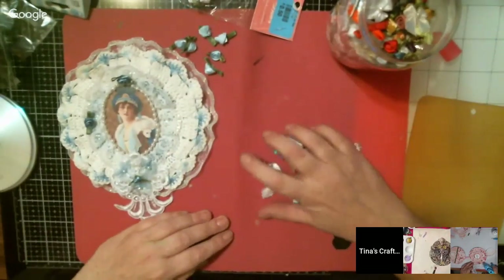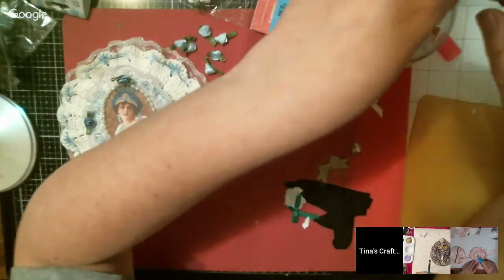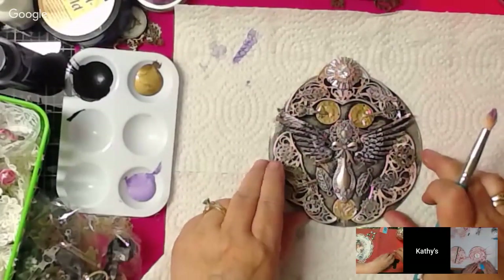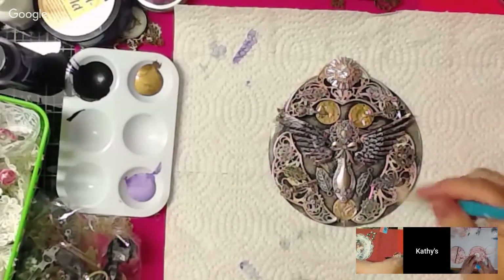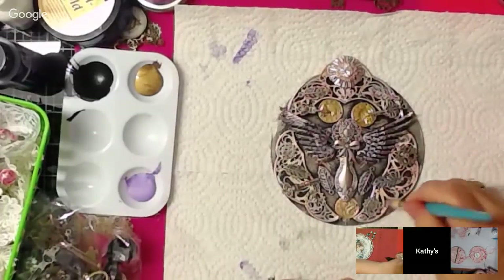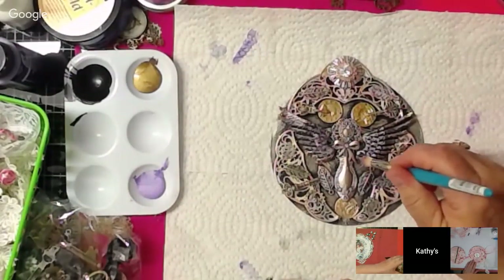I'm kind of figuring out what colors to use. Oh, where did you guys go? I have a purple metallic I'm playing with. I got these ads popping up and it messes things up — yes, you can stop them. These are actually the wings I made from resin molds. I attached them to the spoon. I don't know if it's an angel or what, but somebody used a spoon and made it.